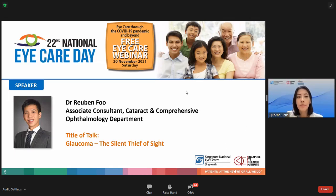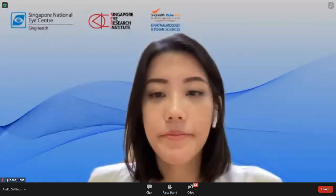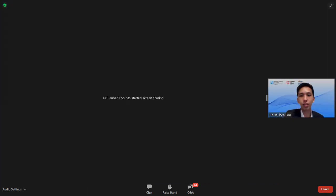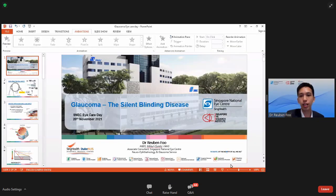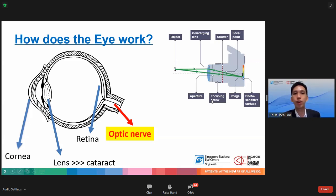Welcome to the cataract and comprehensive ophthalmology department. We will delve into the topic of glaucoma, the silent thief of sight. Good morning everyone, thank you for inviting me to share about glaucoma. My name is Dr. Foo, and I am currently an associate consultant in the glaucoma department of Singapore National Eye Center. I will be sharing about glaucoma, which is the silent blinding disease.